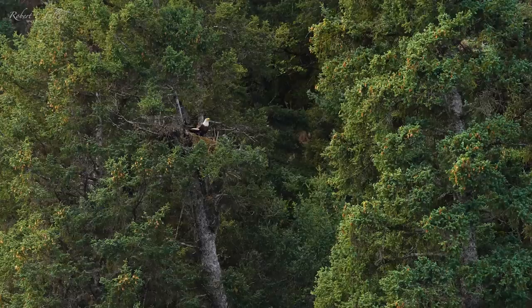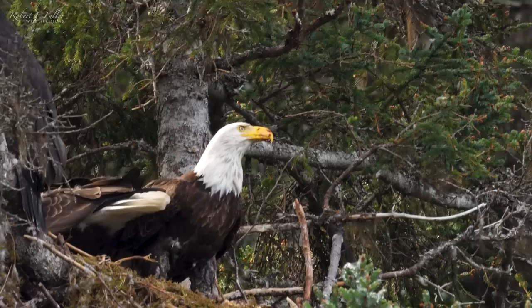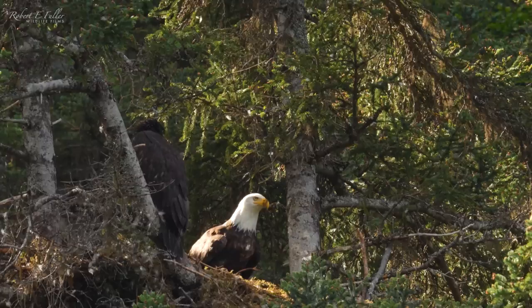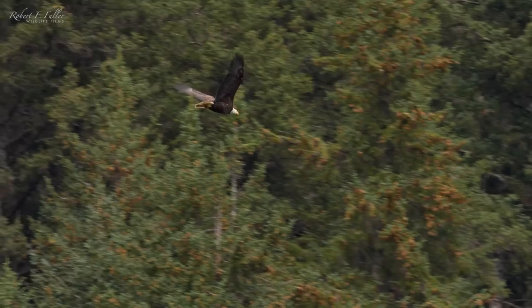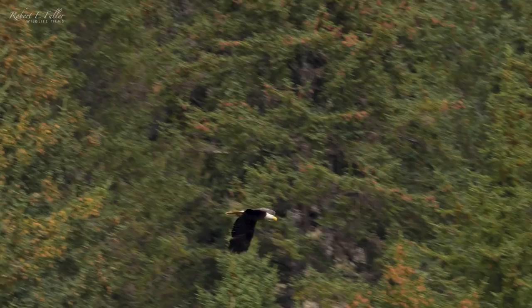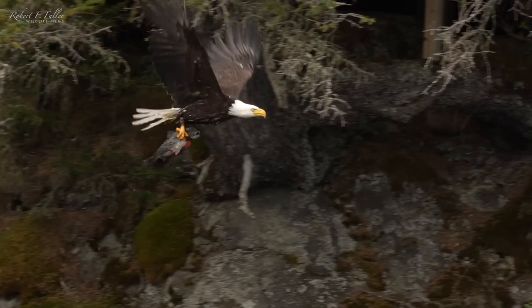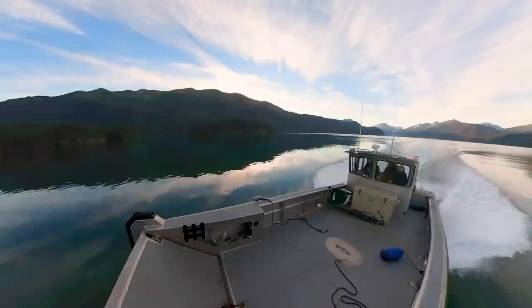Bald eagle nests are known as eyries, and they're typically built high in tall trees. They'll often use the same nest year after year. The male soon takes flight and the female isn't far behind, perhaps heading out to hunt too. Bald eagles eat a wide range of prey, but fish usually make up most of their diet. With so many fish in these bays, this is the perfect habitat for them. And the eagles aren't the only species making the most of the abundant seafood.